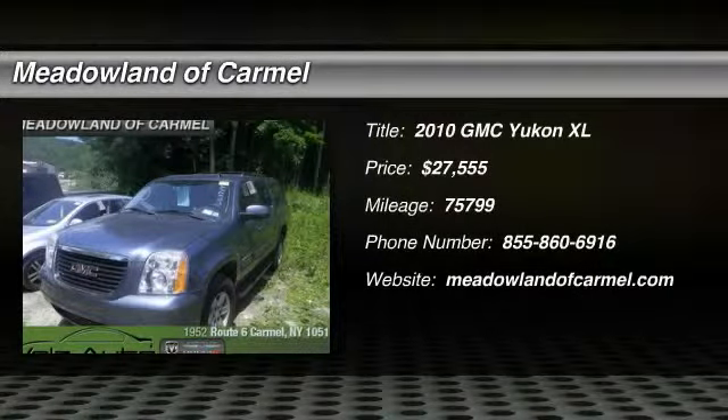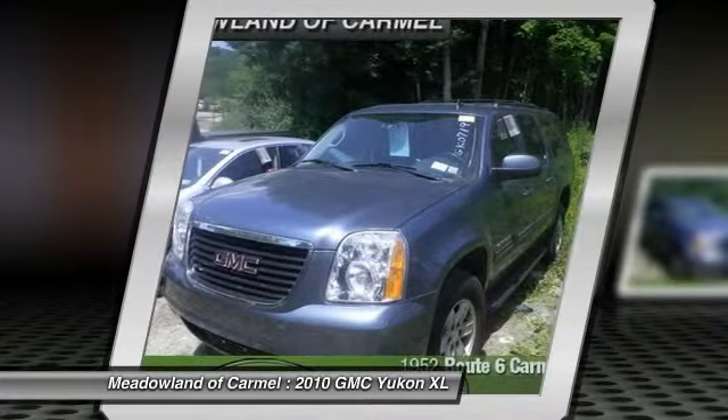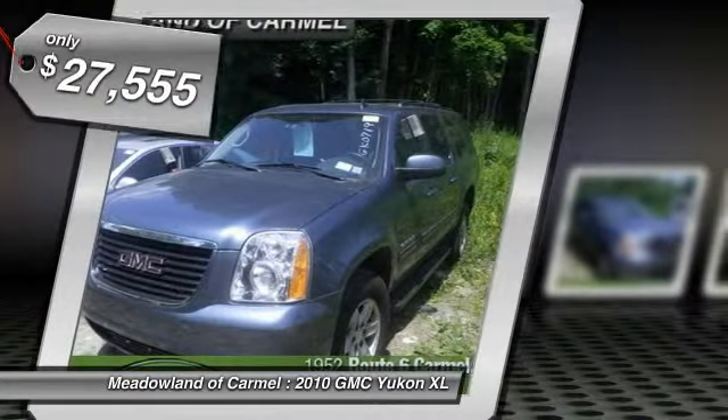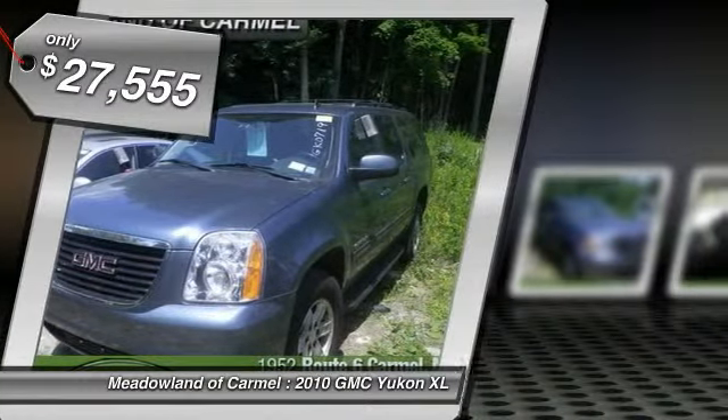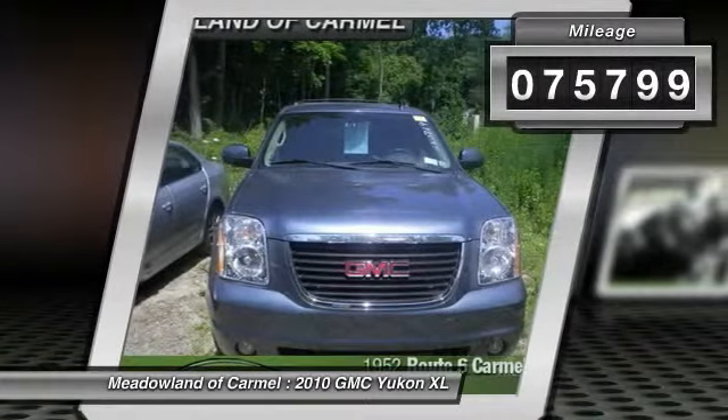The 2010 GMC Yukon XL. The GMC Yukon XL is a great choice for families who need a full-size SUV with maximum seating. The looks don't hurt either, and it's priced below $30,000. This vehicle has less than 80,000 miles.